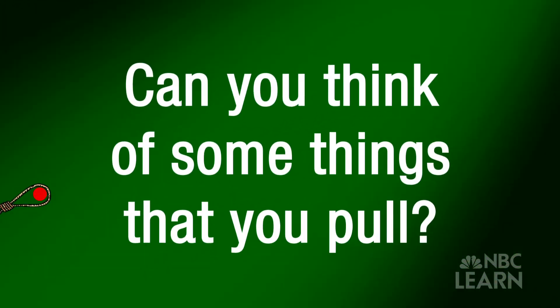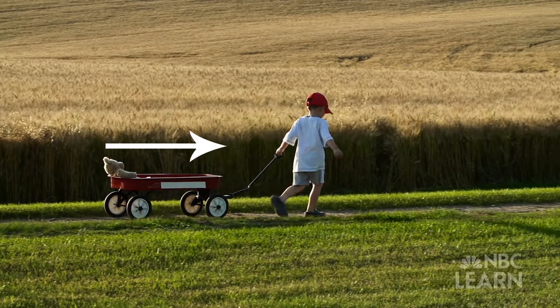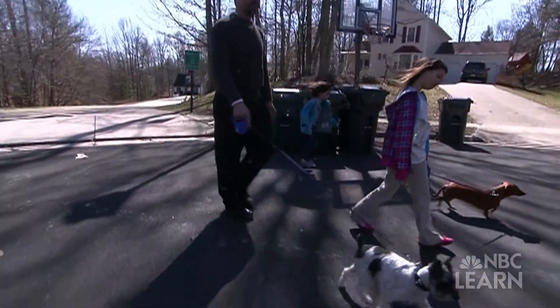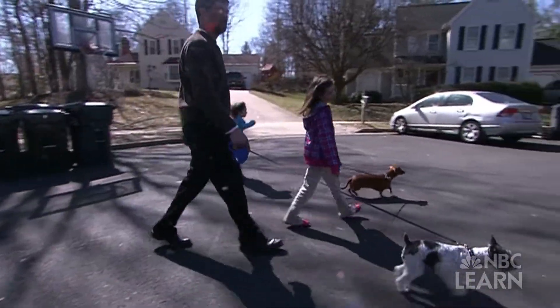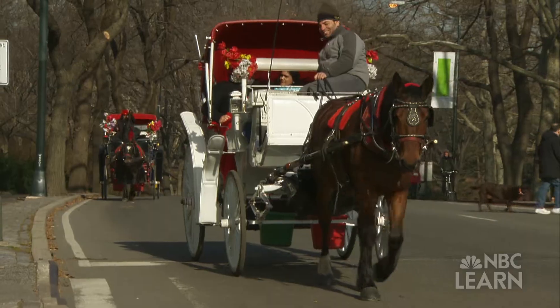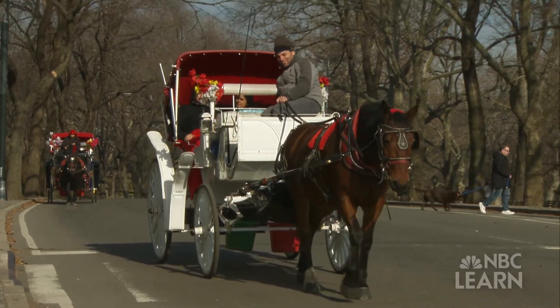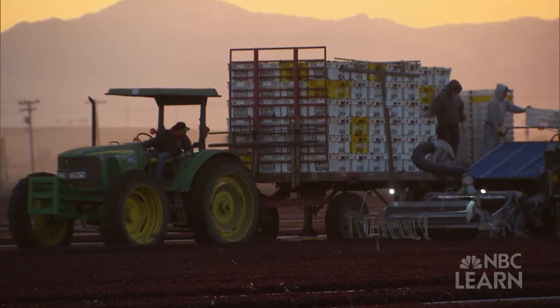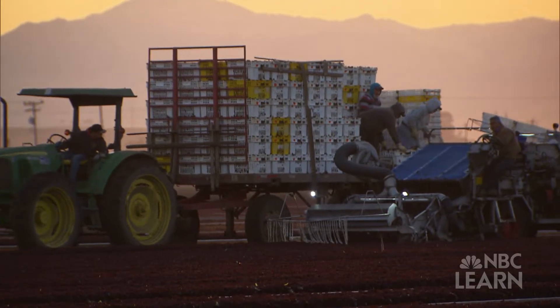Can you think of some things that you pull? You pull a wagon when you're carrying something. You may pull your dog on a lead, though sometimes it may feel like your dog is pulling you. You're not the only thing that pulls either — machines sometimes help us pull heavy things too, like a tow truck or a tractor.